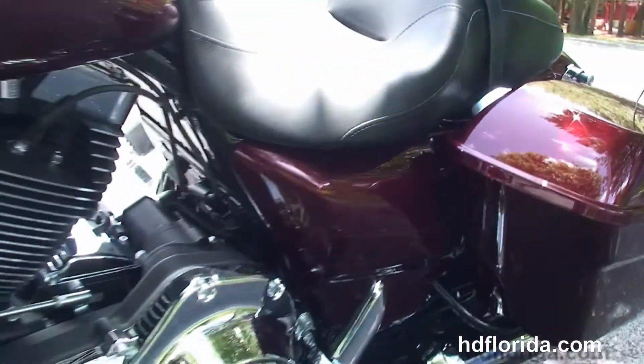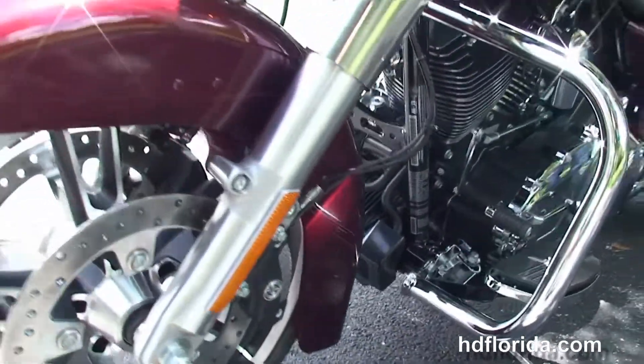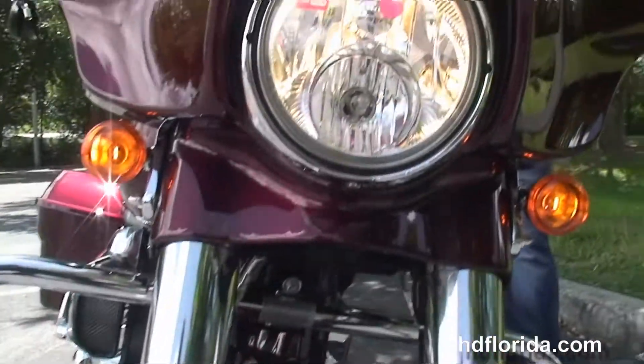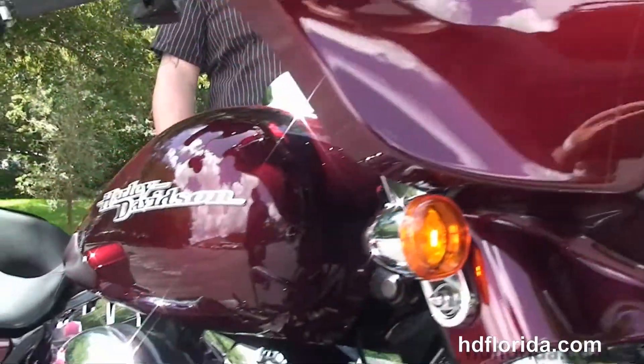This bike has hydraulic clutch, factory reflex-linked ABS, security, cruise control. It's a mysterious red sunglow, has a twin halogen headlamp out front, and the slipstream air vent to reduce head buffeting for the rider.